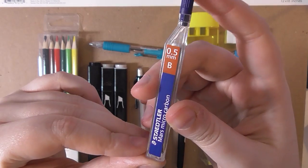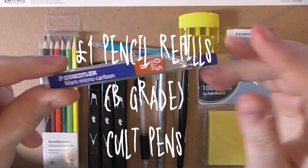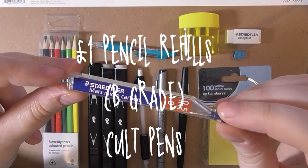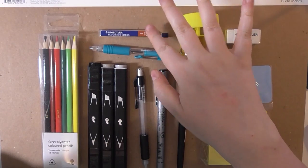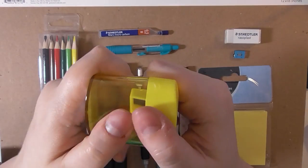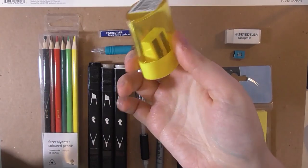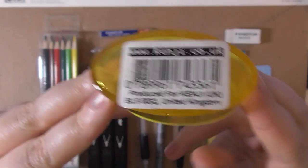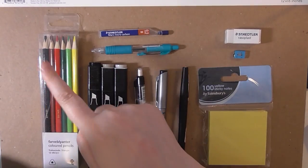I got some lead refills in B, because I'm going to swap out the HB lead in my mechanical pencil — you'll see why when I draw. They were a pound from cultpens. Next, from Kenji, I got a pencil sharpener for 80 pence. It's yellow — you know how much I like yellow — and it's a twin-barrel sharpener, so it keeps your pencil case from getting gross.